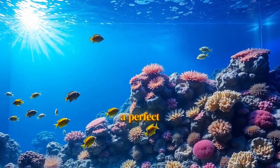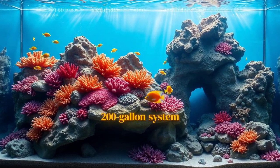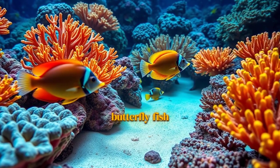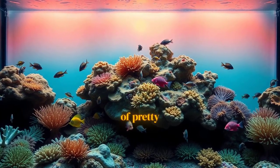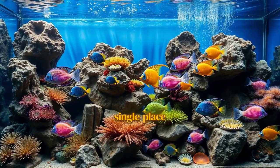Check this out — this is a perfect example. This incredible 200-gallon system is a meticulously crafted Red Sea biotope. Everything here, from the specific species of angelfish and butterflyfish to the types of SPS corals, is native to that region. The goal isn't just to have a collection of pretty animals. It's to tell the living, breathing story of a single place on Earth.